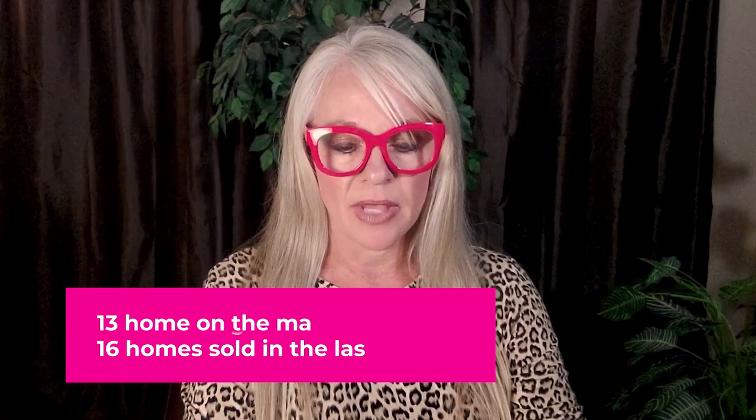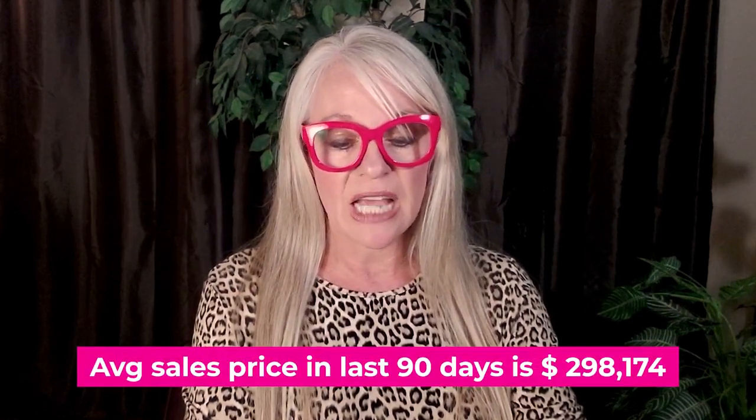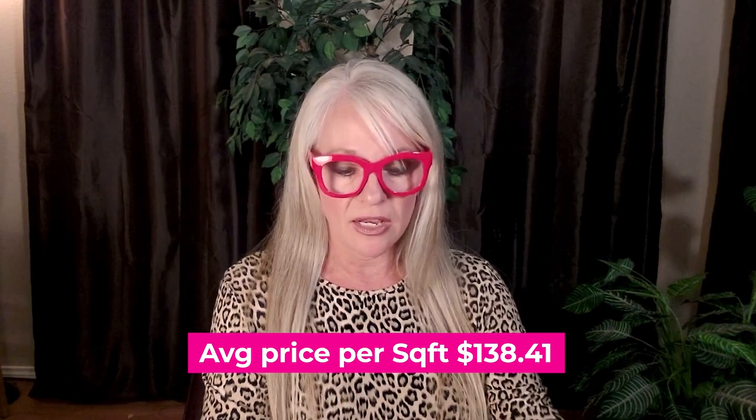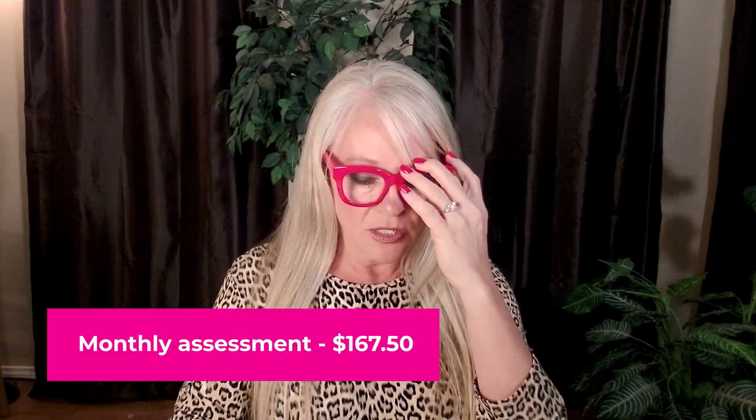Let's talk about some market data. Today is April 1st, 2021, and we are currently in a very strong seller's market in Granbury. Specifically in DeCordova, there are 13 homes on the market. 16 homes have sold in the last 90 days, and the average sales price is $298,174. The average price per square foot is $138.41. DeCordova is a mandatory membership homeowners association. As of March 22nd, 2021, there is a transfer fee of $1,500 and an owner equity fee of $6,500 for a total of $8,000 due upon closing and funding for full use of the facilities. The monthly assessment is $167.50, which includes full use of the facilities as well as trash service.